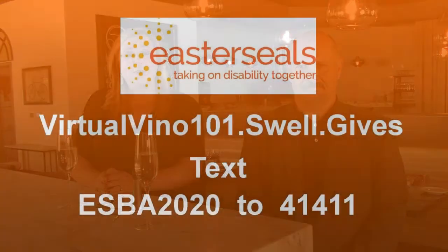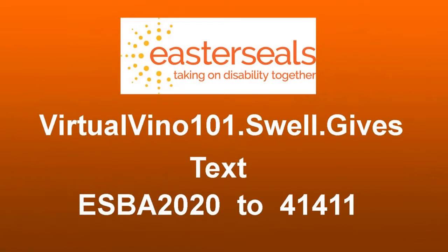Tonight we'll be going over pairings of wine and food that you might have at home. We'll also learn everything you need to know about wine. We're so excited to bring you this event, and we'd so appreciate any kind of donation to Easter Seals of the Birmingham area. You can do this by logging on to virtualvino101.swell.gives or you can text ESBA2020 to 41411.